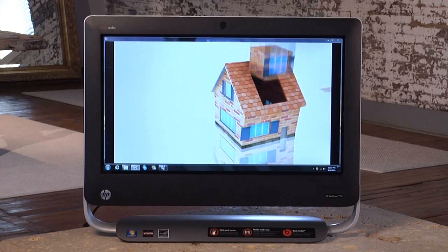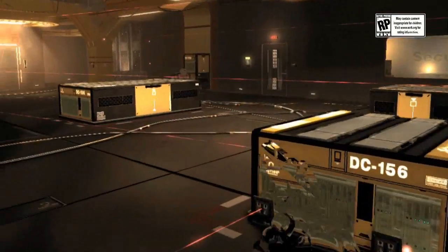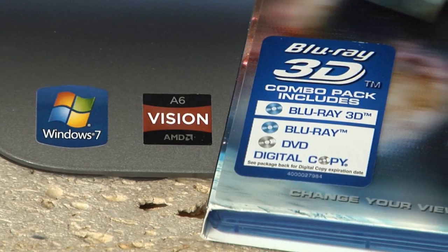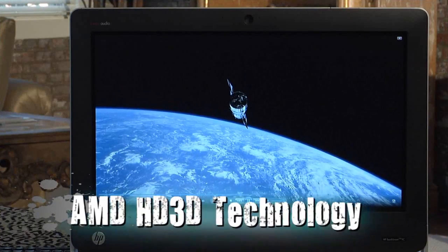This new technology from AMD really enhances your viewing and entertainment experience. The incredible graphics performance enables you to watch your favorite movies or games in premium HD, or watch your favorite Blu-ray 3D movies with the help of AMD HD 3D technology.